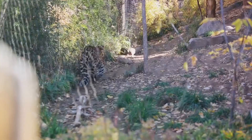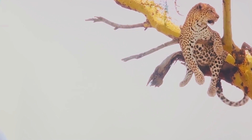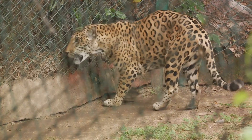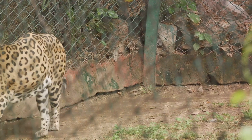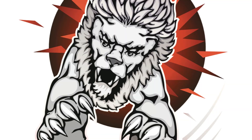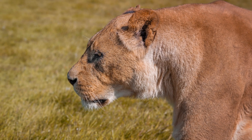Leopards are not picky eaters — their diet is as varied as the habitats they inhabit. In the dense forests of Central Africa, they might feast on forest antelope, monkeys, or rodents. In the savannas of Southern Africa, their prey could include larger ungulates like impala or wildebeest. In the urban fringes of India, they have been known to prey on dogs and occasionally livestock. This dietary flexibility allows leopards to adapt to a range of habitats and survive where other big cats cannot, and through their predation, they play a key role in controlling the population of various species, helping to maintain a healthy and balanced ecosystem.